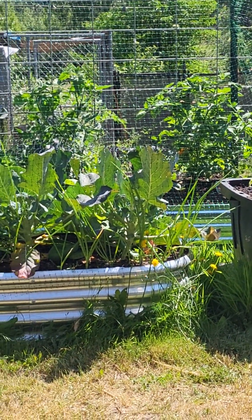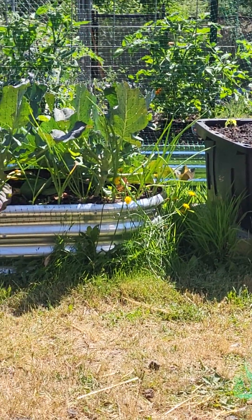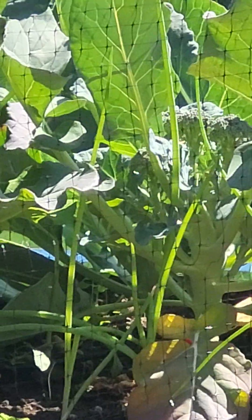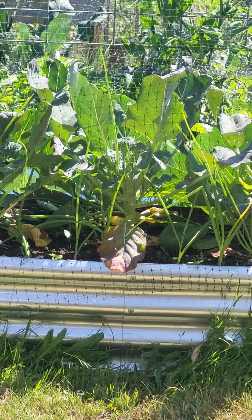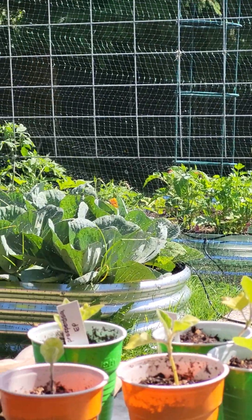Tomatoes — those are doing fantastic. Same with the broccoli; it's starting to do side shoots. You can see a side shoot right there. We've harvested all the main crowns off of them, and those are looking fantastic.